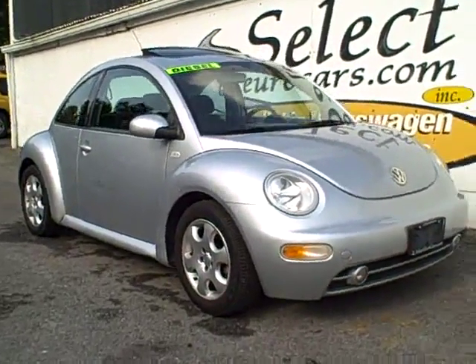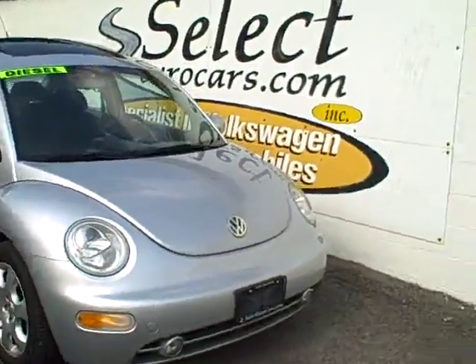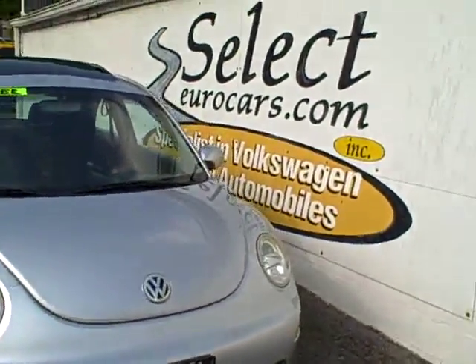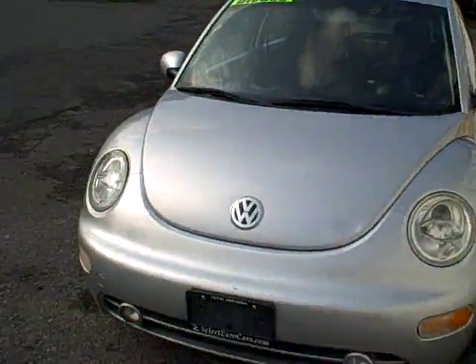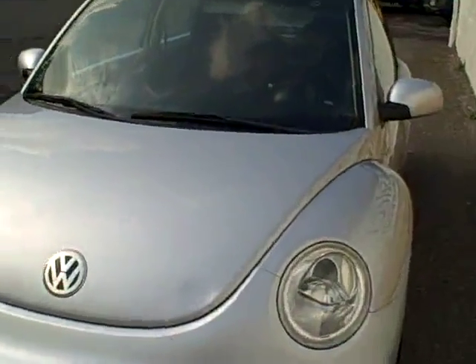2002 Volkswagen New Beetle TDI turbo diesel, available here at SelectGearCars, where we've specialized in VW and Audi for over 32 years, and fuel economy upwards of 49 miles per gallon.